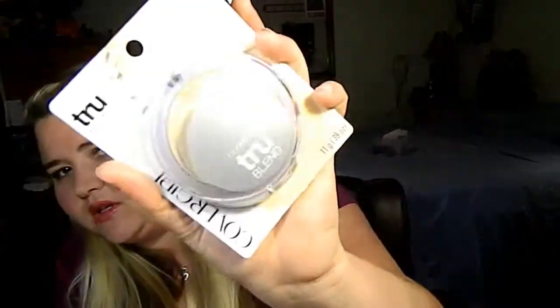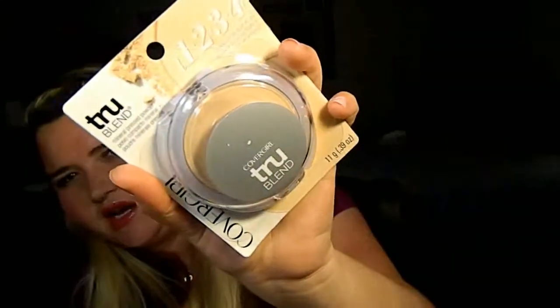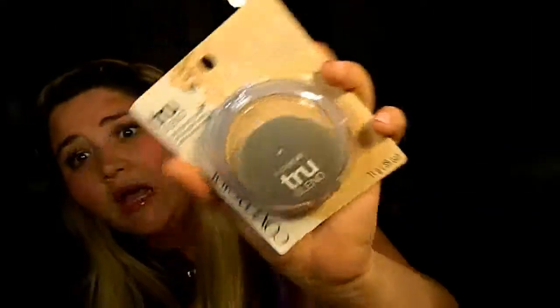I also got the CoverGirl True Blend translucent fair powder — a hard pressed powder — just to set it if it gets oily. I'm not sure exactly how the product is going to work, so I got the setting powder as well. It comes with this little sponge. I believe they have three colors: fair, light, and medium.